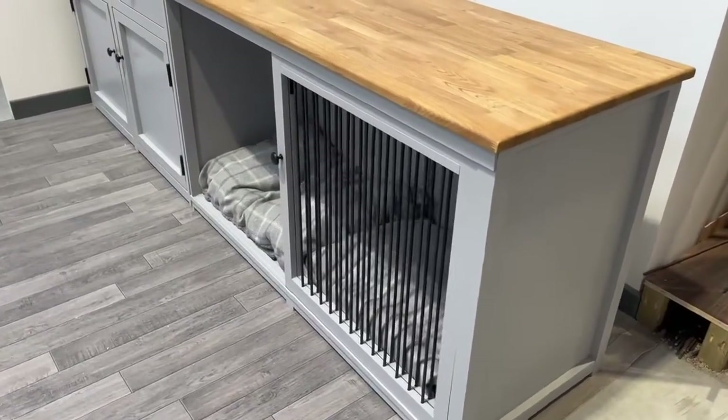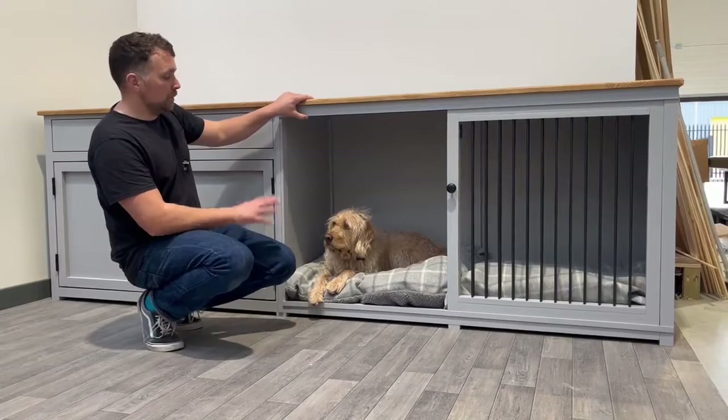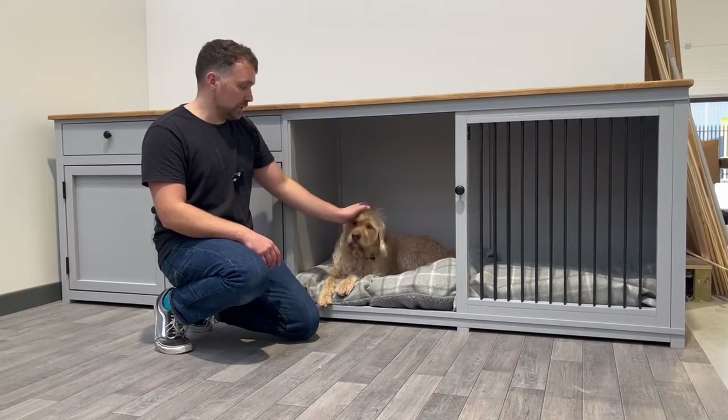We have a gorgeous example of a really nice big piece of furniture — a very bespoke and one-of-a-kind piece that I'd like to show today. We'll start with the dog end. As you can see, we've got no divide in the middle, but it's plenty of space for two good-sized dogs here.